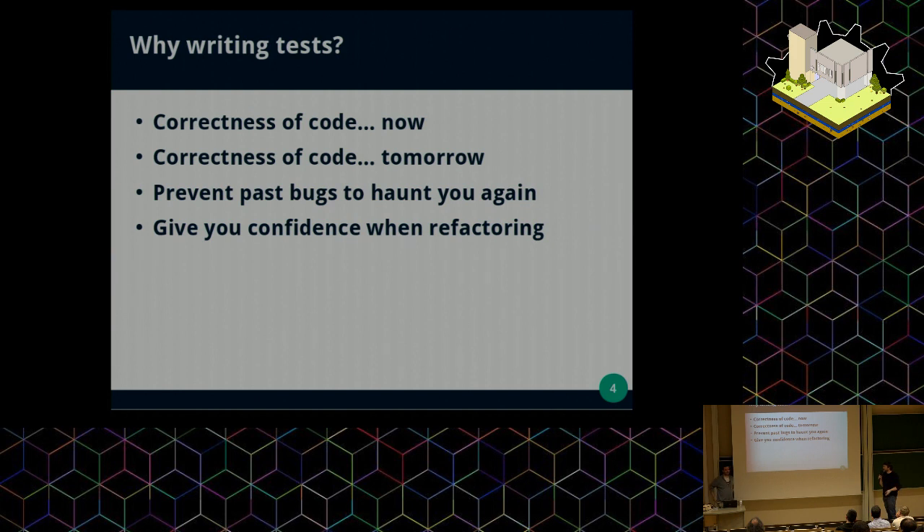What tests give you is the confidence to change your code. You are no more afraid of improving some part, because you know, thanks to your tests, that you are not breaking anything — just making the code better by refactoring or changing something.